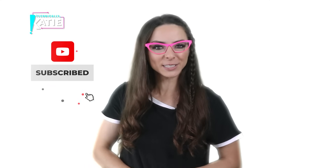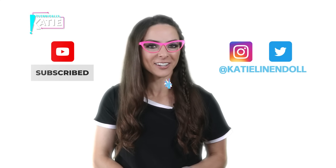That's it for this episode of Technically Katy. Would appreciate if you hit that subscribe button, and feel free to say hi on social too. You can follow me on Instagram and Twitter at Katie Linendoll.